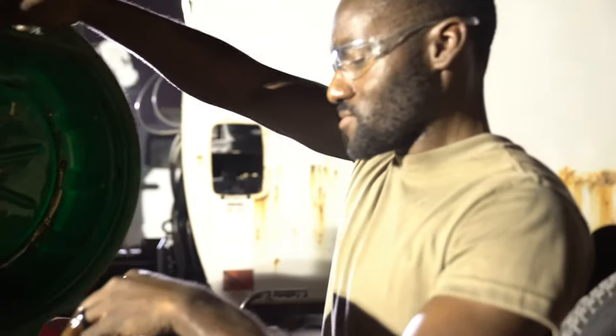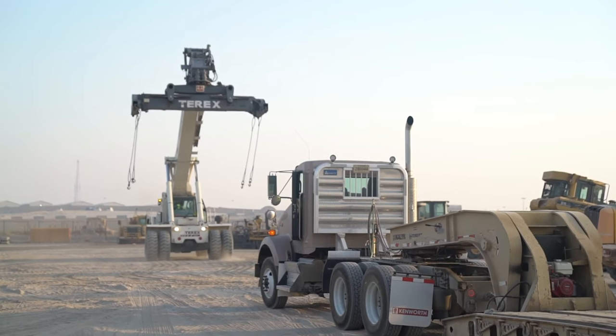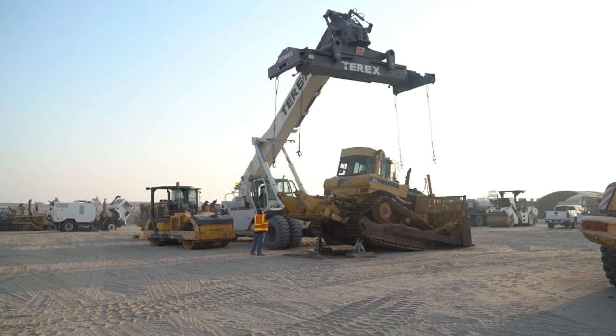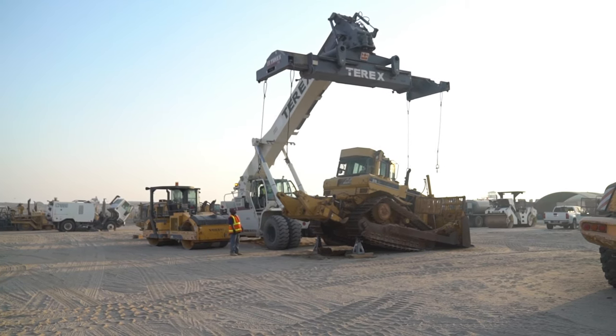It allows us to move all of our equipment to different deploy locations, and allows us to get newer vehicles in, new equipment in, by essentially recycling our older equipment.